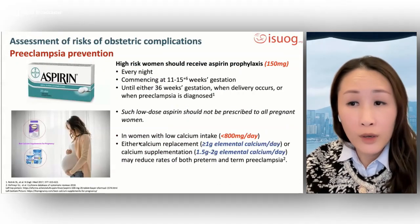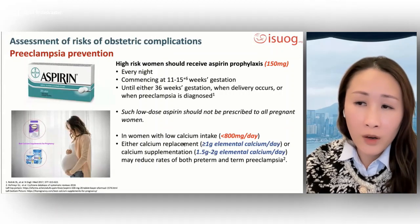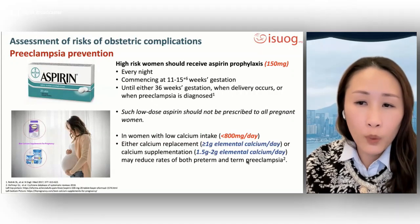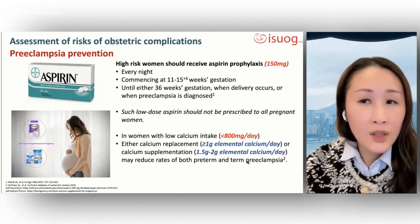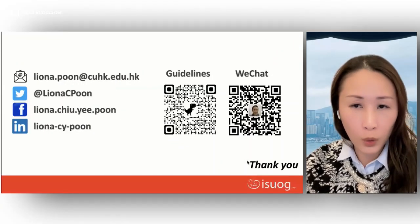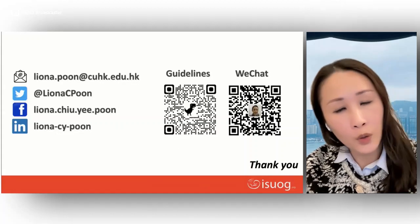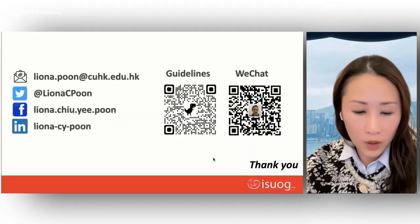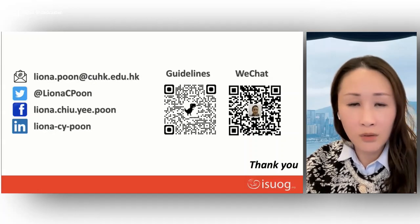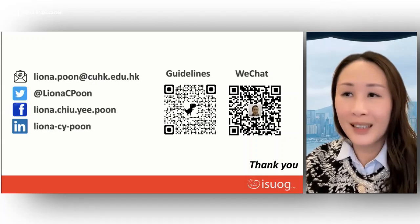Following screening, high-risk women should be advised to take aspirin 150 milligrams before 16 weeks gestation, and in women with no calcium intake, calcium supplement should be advised. The QR code is provided again for direct access to the guidelines. Thank you for your attention.